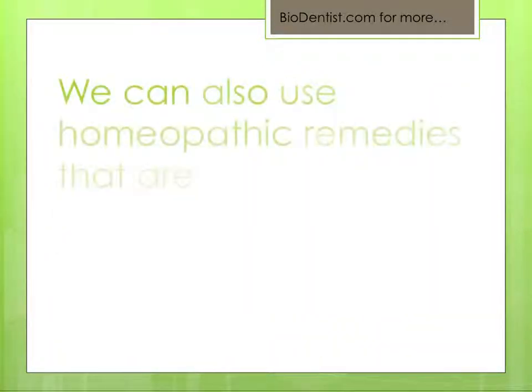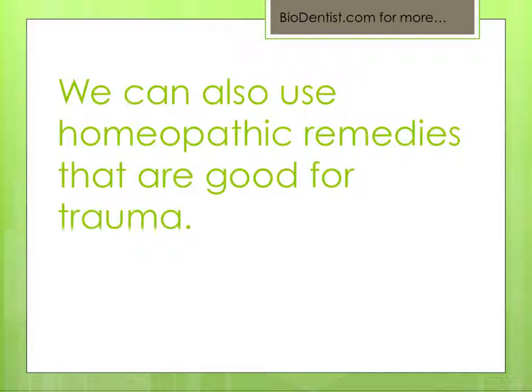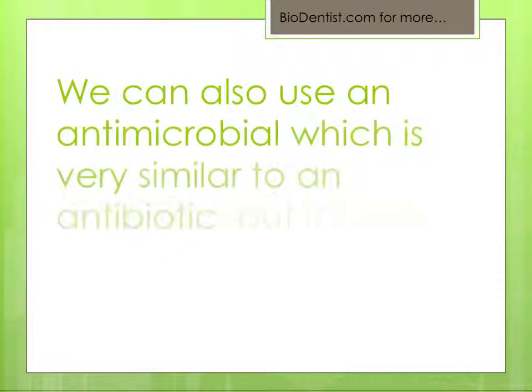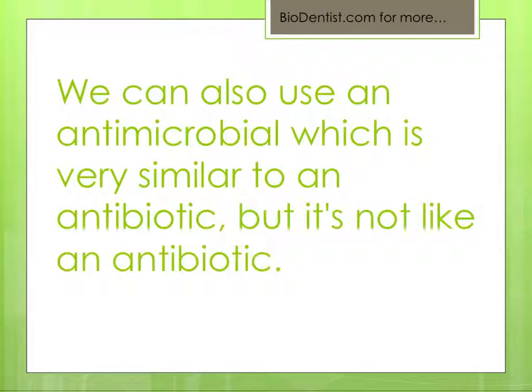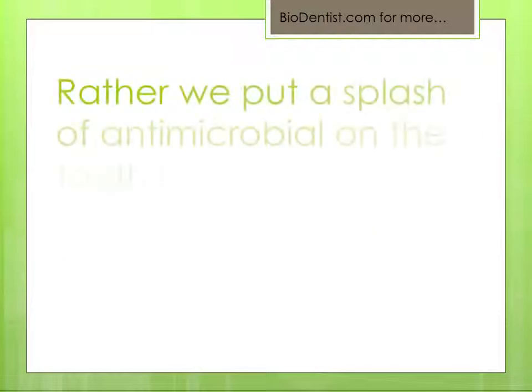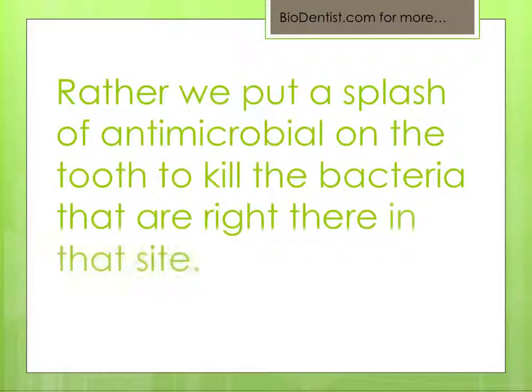We can also use homeopathic remedies that are good for trauma. We can also use an antimicrobial, which is very similar to an antibiotic, but it's not a pill that you take systemically through the digestive system. Rather, we put a splash of antimicrobial on the tooth to kill the bacteria right there at that site.